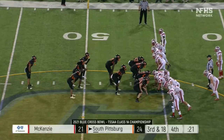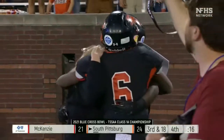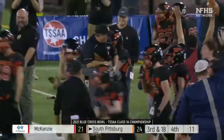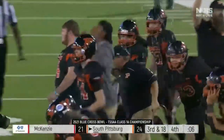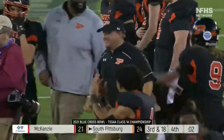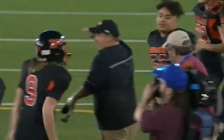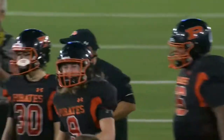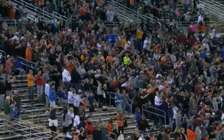Point after is just extraordinary. Richard Hunter takes one more knee and the clock will run out. The South Pittsburgh Pirates can fully celebrate now. About 45 minutes away in Marion County — not a far drive for this large gathering of fans today. The clock goes to zero, and the South Pittsburgh Pirates are the 1A Blue Cross Bowl Champions. They were down 14-0 after one quarter.